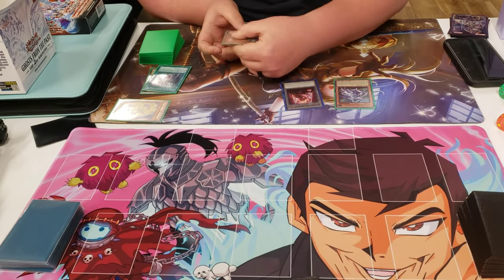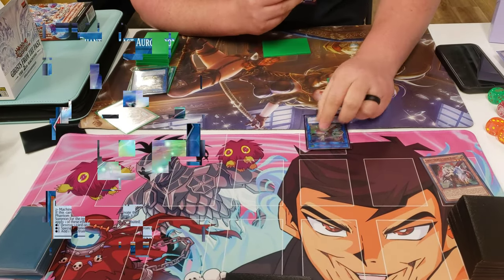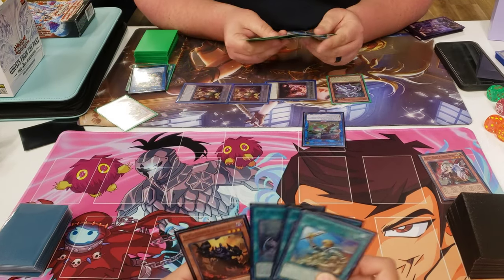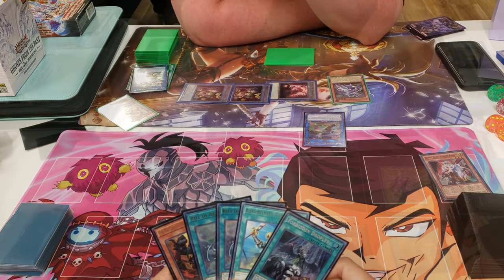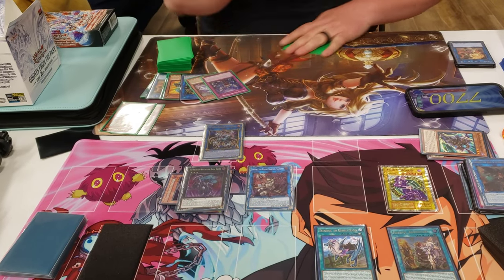I'll show you guys later what full combo looks like with this deck in a different match. Since David is pretty much wide open, I'm able to dismantle the whole board and win shortly after. Game 2, we're in a relatively interesting spot where David goes first and is able to bring out Xizhao, which can negate a monster effect, as well as Chen Ying, which makes my monsters lose attack power based on the total number of banished monsters from both players. He also sets 2 cards face down.